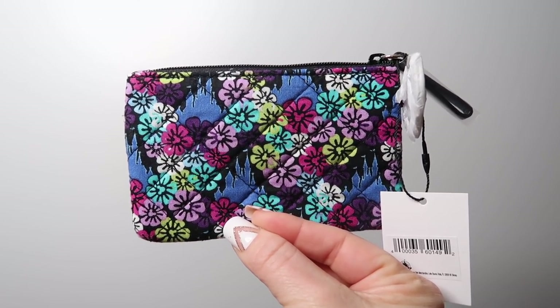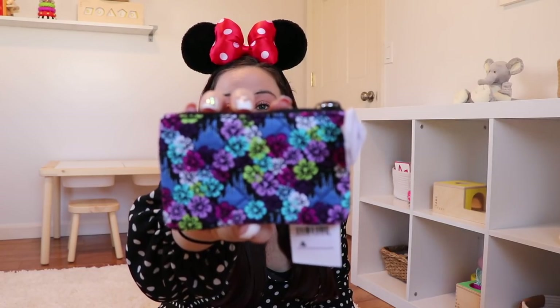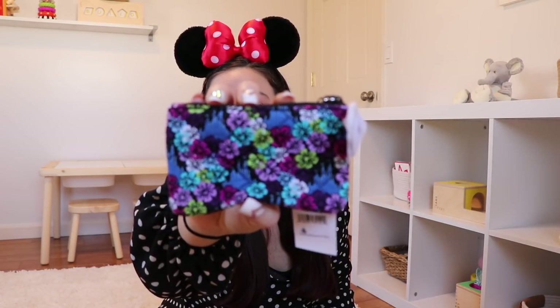Look at how beautiful that print is! If you look really closely, there's a bunch of hidden Mickeys right inside the flowers, and I am living for this. There are also little hidden castles — the blue ones are hidden castles. And already, we're getting a shirt.